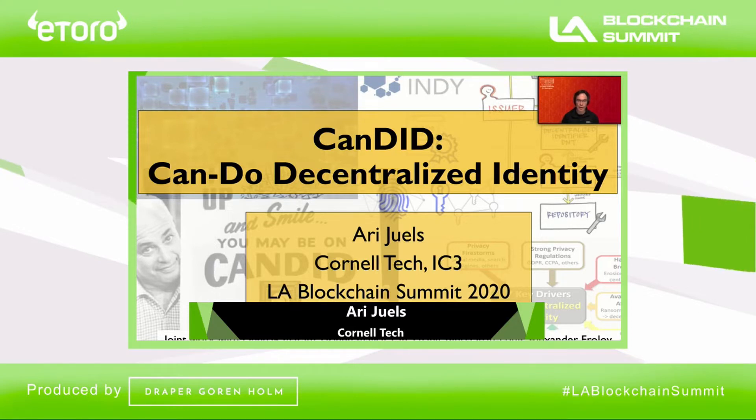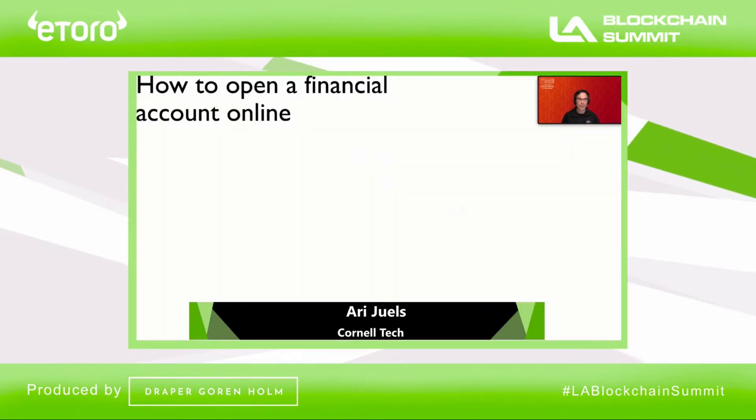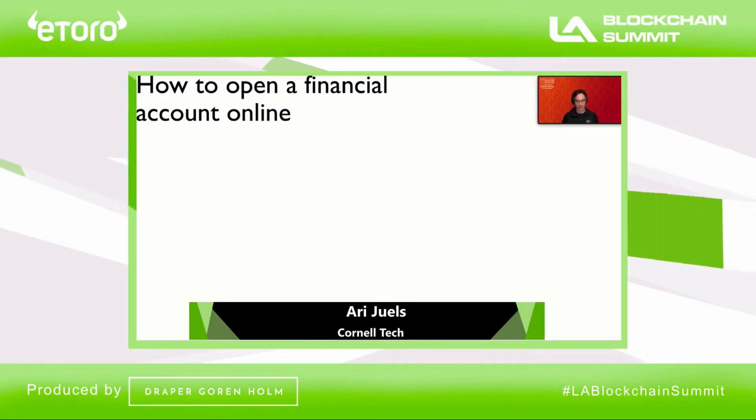I'll talk about those, but first I just want to talk very briefly about what decentralized identity is. Many of us have had the experience of opening a financial account online.